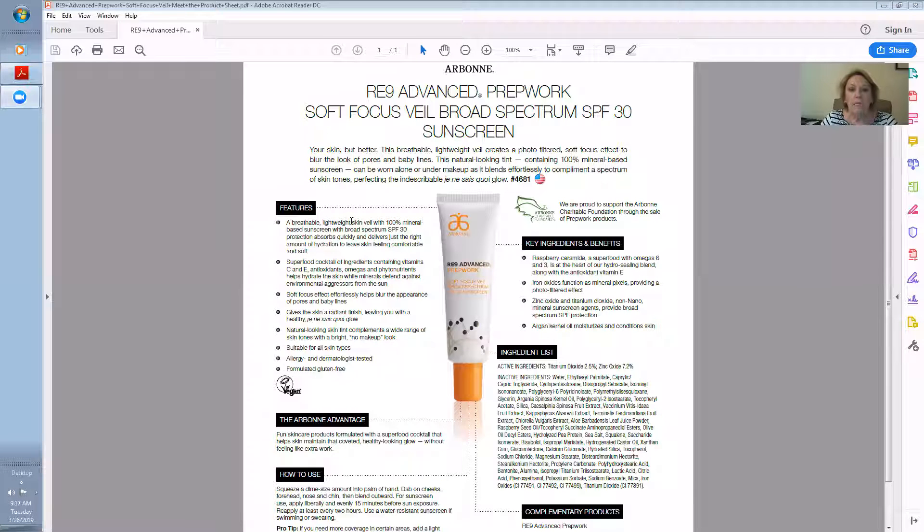I want to remind you all to use your SPF, protect all your skin, but especially your face. This awesome product — our RE9 Advanced Prep Work soft focus veil, broad spectrum SPF 30 sunscreen — is so awesome. Your skin, but better. This is a super lightweight veil; it feels like silk when you're putting it on your skin.